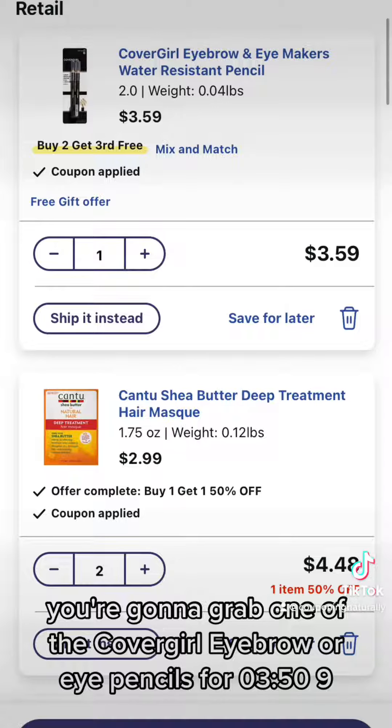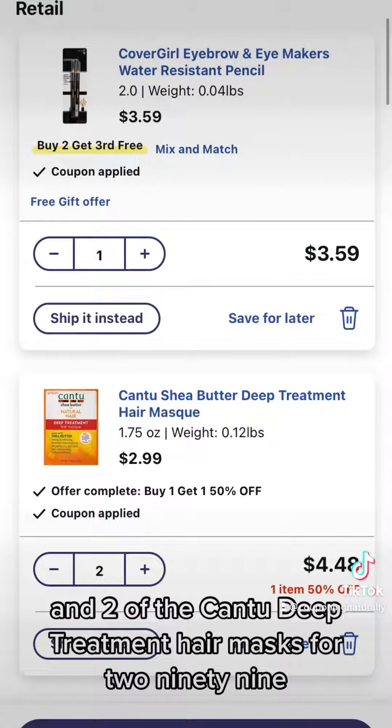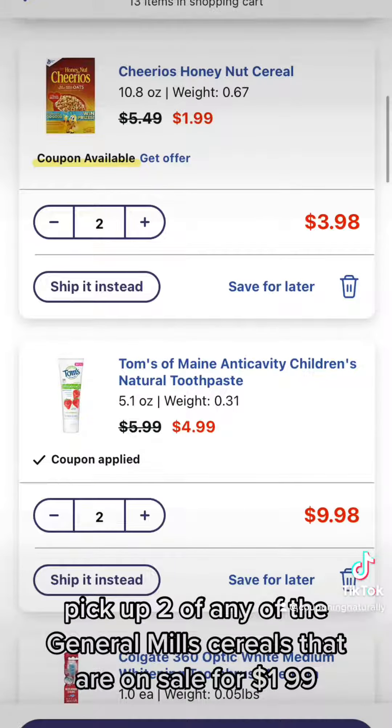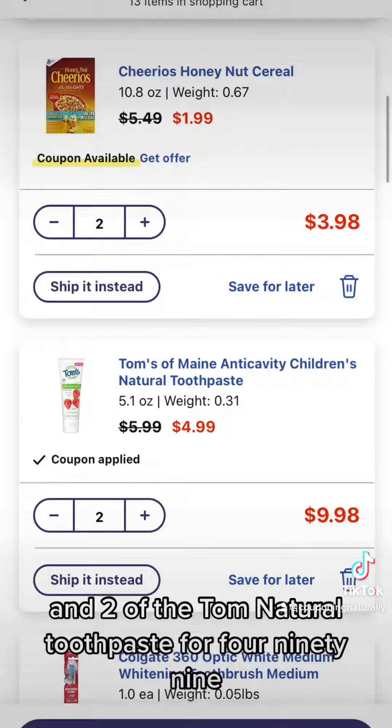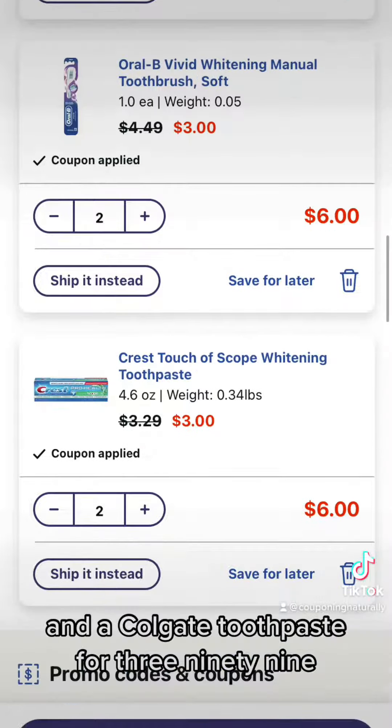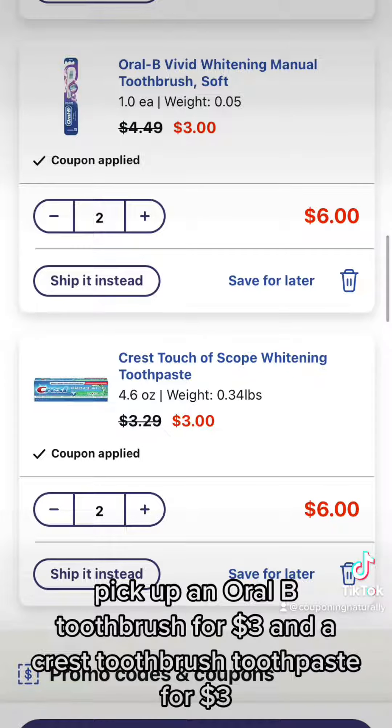You're going to grab one of the CoverGirl Eyebrow or Eye Pencils for $3.59 and two of the Cantu Deep Treatment Hair Masks for $2.99 — they're buy one, get one half off. Pick up two of any General Mills cereals on sale for $1.99 and two Tom's Natural Toothpaste for $4.99. Grab a Colgate 360 Toothbrush for $3.99 and Colgate Toothpaste for $3.99. Pick up an Oral-B Toothbrush for $3 and Crest Toothpaste for $3.